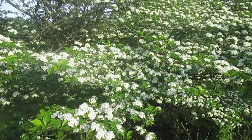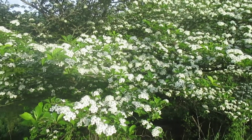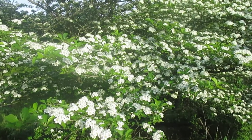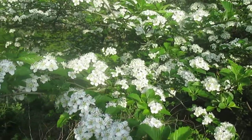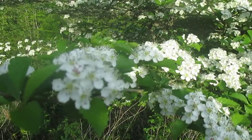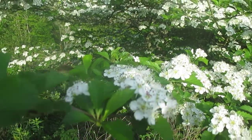Hawthorn here, flowering at the end of May. Hawthorns are a really diverse genus — they date back to the Cretaceous. There are somewhere between 200 and a thousand species of hawthorn in North America, and botanists aren't really sure. They hybridize freely, all these different species, and there's so much variation.